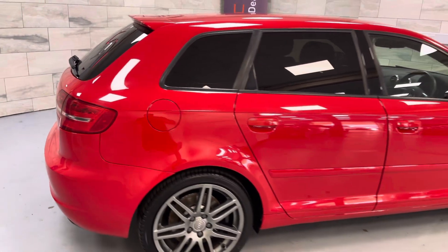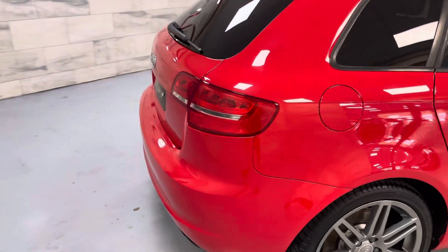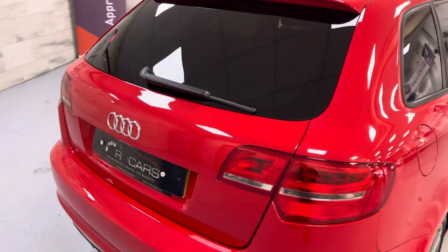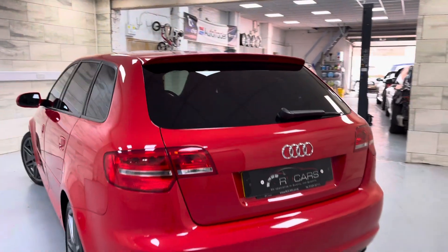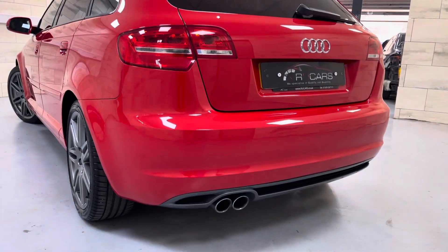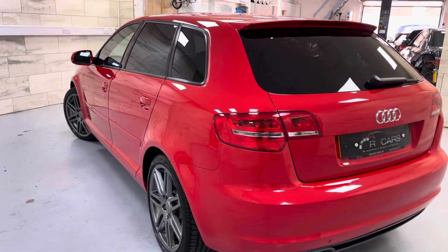You will not find a cleaner one of these anywhere. It's essentially a baby S3 without the running costs, insurance costs, and purchase costs obviously.